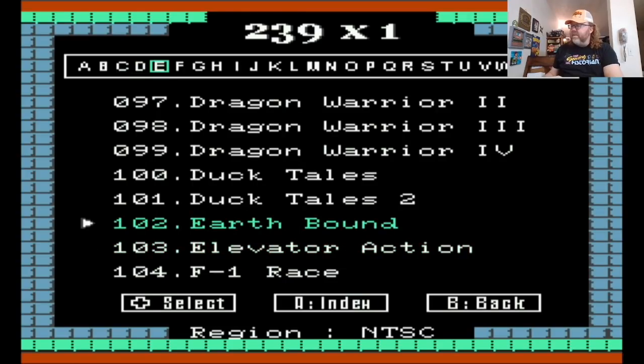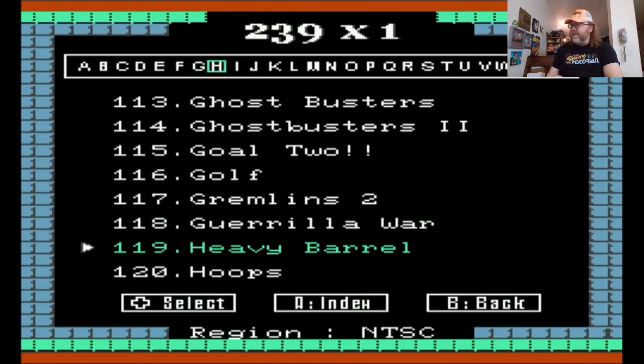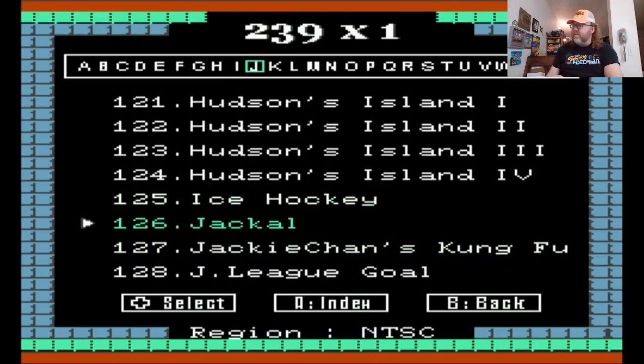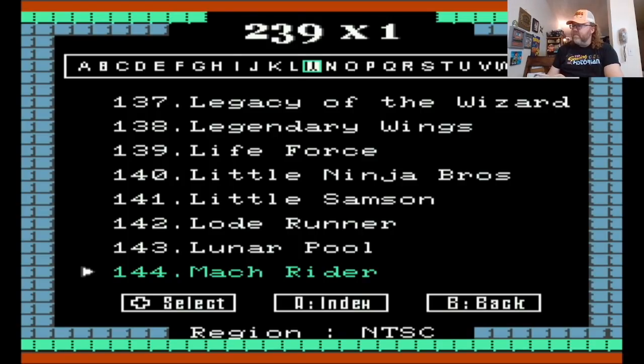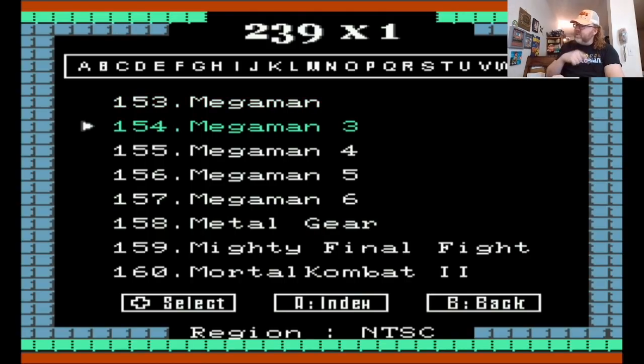You just cycle through the letters, not through the pages. Well, the pages are kind of like letters, but it just goes straight to — here's all the I games, here's all the J games. Show me the Mega Man games — M, M. Okay, so hit A for index, B to back. There it goes, I was hitting the wrong button. Now I can cycle through — that's where you can find Mario's Time Machine and Mario is Missing. And then here we go — Mega Man 2 was earlier in the list. They put the most classic games first.